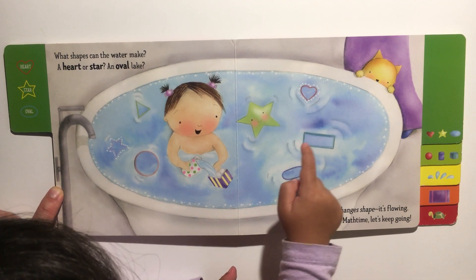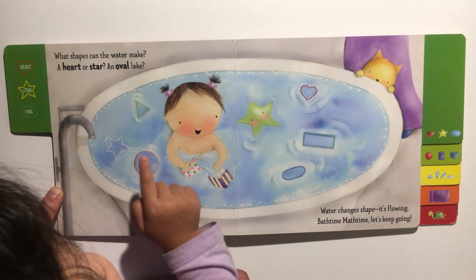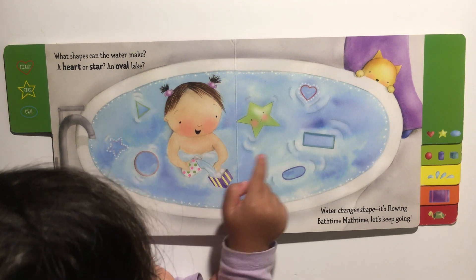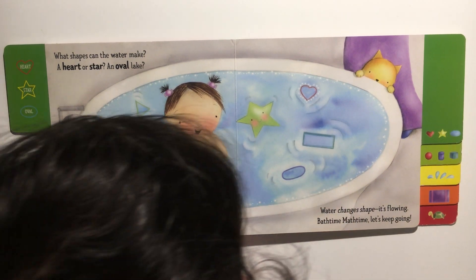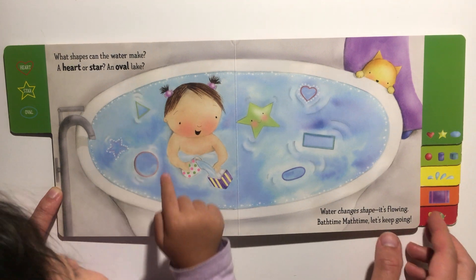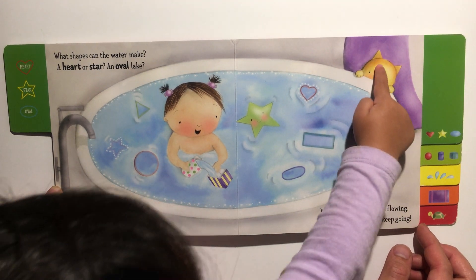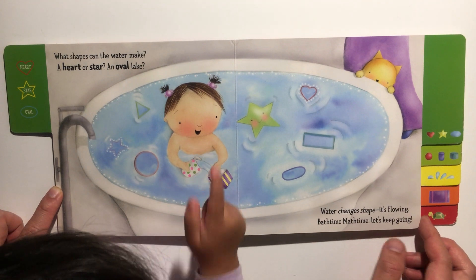Where is the circle shape? That's right. Where's the star shape? Where's the rectangle shape? Rectangle — that is right! Where is the triangle shape? That's correct. Where's the cat? Where's the girl bathing? Very good!